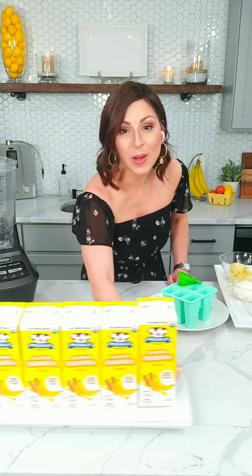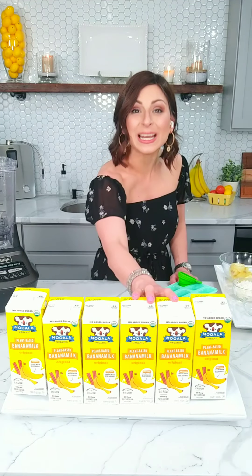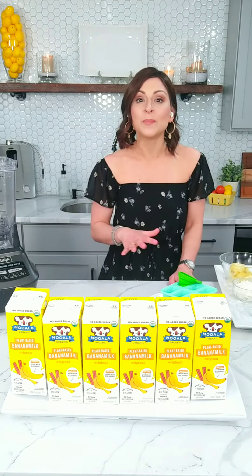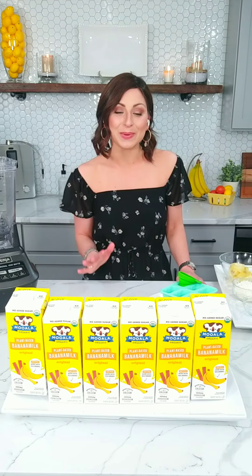I have to give a big shout-out to our highlighted ingredient today, which is Mooala. I use Mooala every day — their almond milk in my coffee, the banana milk in my baked recipes. Yes, banana milk! I discovered Mooala a couple years ago when I was looking for a plant-based milk. Sometimes dairy doesn't really agree with me, so I switched over to plant-based and found Mooala.